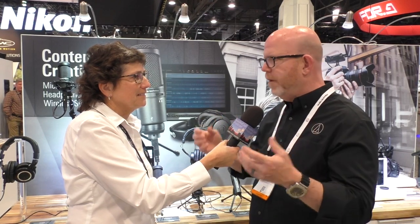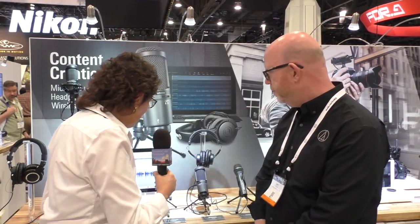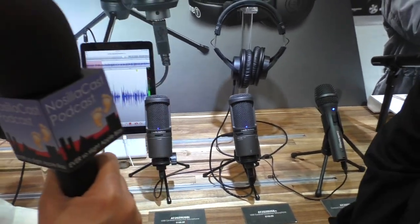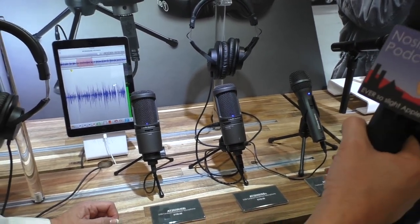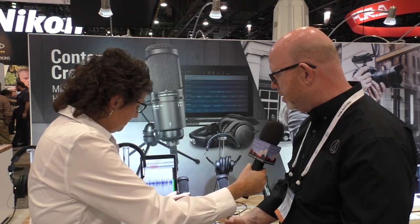We have a USB cable, which is traditional, but we also have a lightning connector, so we can go native right into an iPhone or an iPad and record directly. You're making podcasts in your hotel room on the road at very high quality. The AT2020 USB-I is $199. It's actually based on one of the best-selling side-address studio microphones in the world, the AT2020, with a digital output added and made iOS compliant.